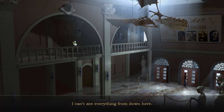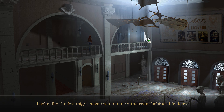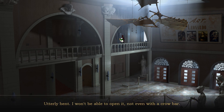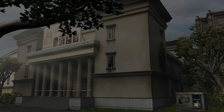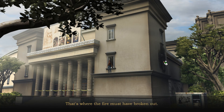I can't see everything from down here. Looks like the fire might have broken out in the room behind this door — utterly bent. I won't be able to open it, not even with a crowbar. It's a long time since I last climbed along the outside of a public building. That's where the fire must have broken out.